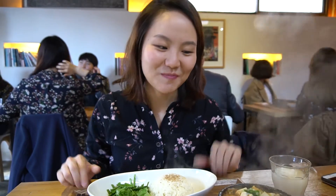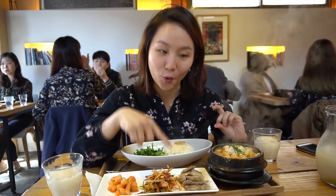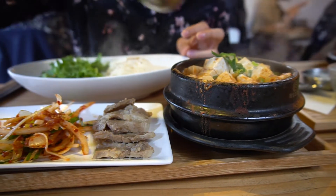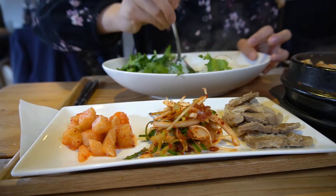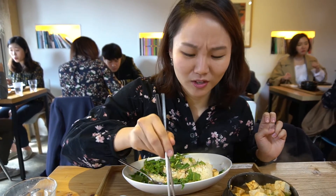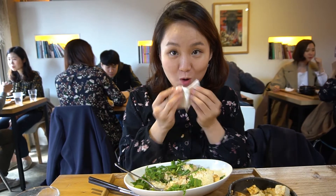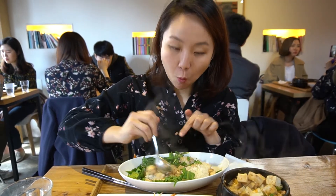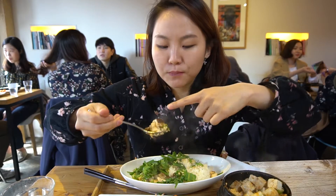I got mine — it's like doenjang jjigae with suyuk and rice. Suyuk is where you wrap all kinds of kimchi with pork. This looks so good! This is soybean paste soup — doenjang jjigae — and I get to mix the rice and the salad together. Get a piece of meat and then wrap it with the kinds of kimchi and eat it together. You mix the tofu with the rice and the salad. They put bits of shiitake mushroom in it too.